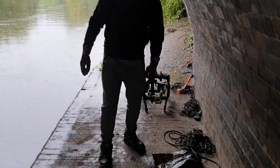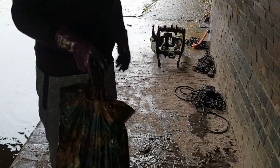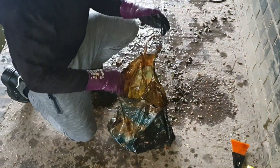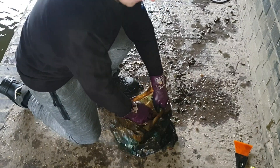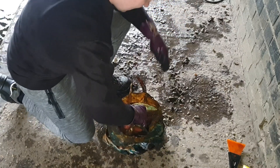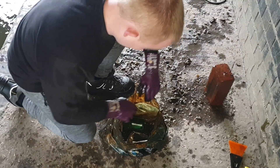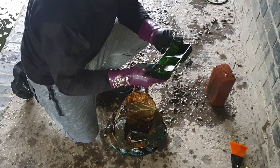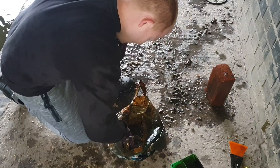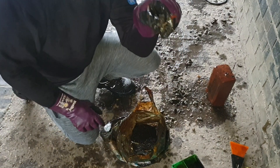Now we've got this bag - I've not looked in it yet, so we're looking together. First thing I see - a brick, nice red one. It's a tray out of a cash box. There's a crayfish in here - are you alive? Yes he is! Got a crayfish!